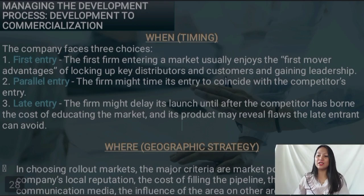The company faces three choices regarding timing. First entry enjoys first-mover advantages, but if we rush to introduce our product before eliminating all possible issues, the first entry can backfire in the end. Parallel entry attracts more attention when two competitors advertise a new product at the same time. Late entry means the firm might delay its launch until after a competitor has entered.